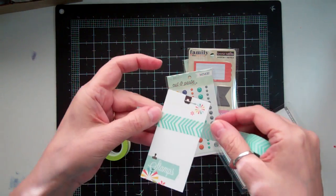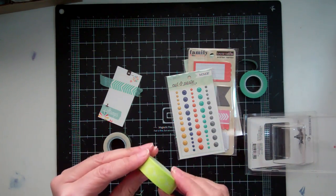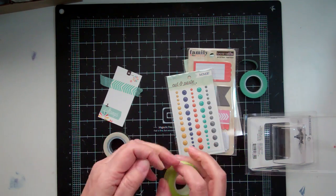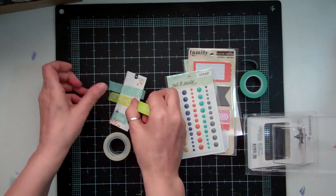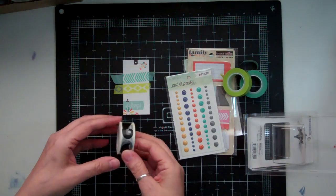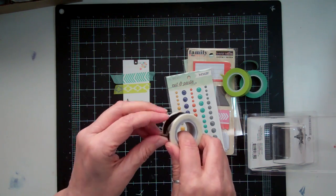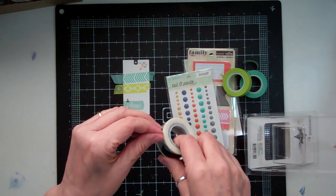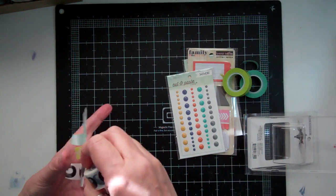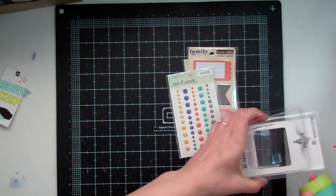So I got this. And then this is a nice green too. It kind of has a nice little pattern. And then the stash. That's kind of cute too. So that was My Mind's Eye, some washi tape.